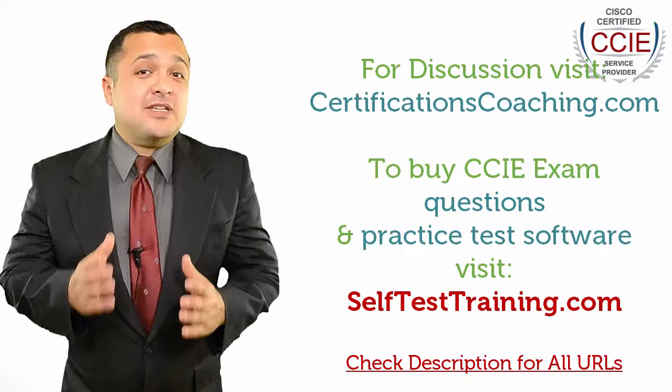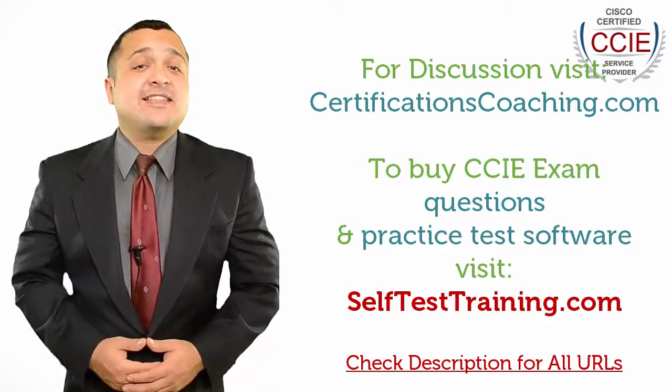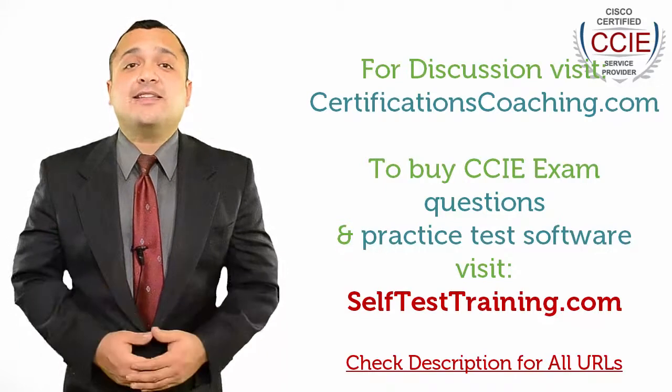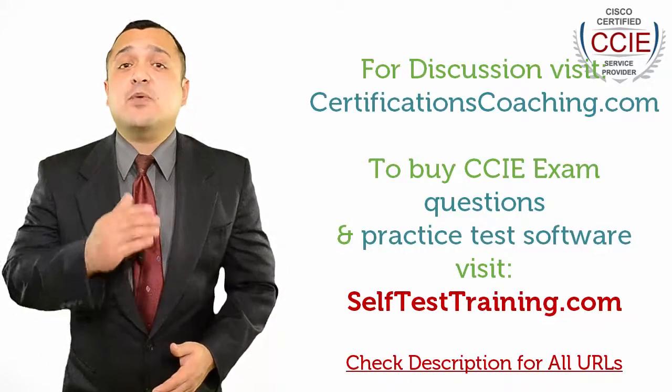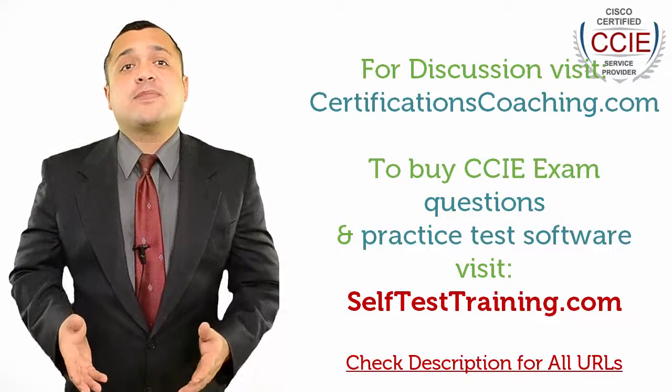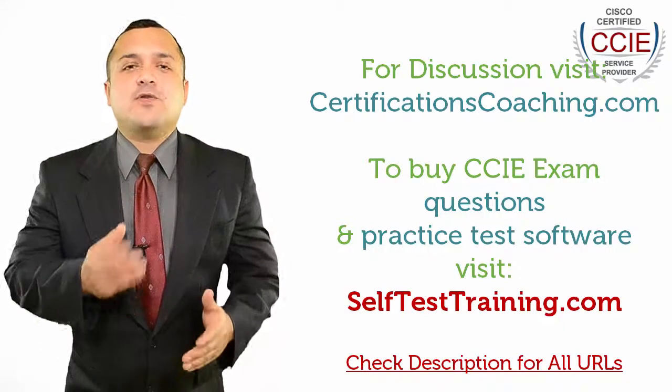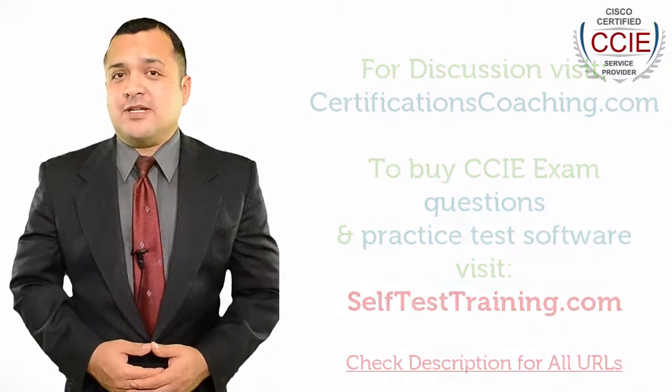Now, if you need a recommendation, just head over to selftesttraining.com and search for your required exam and download a free demo of the product. Or, if you want to discuss with me or my team, visit this forum, certificationcoaching.com.